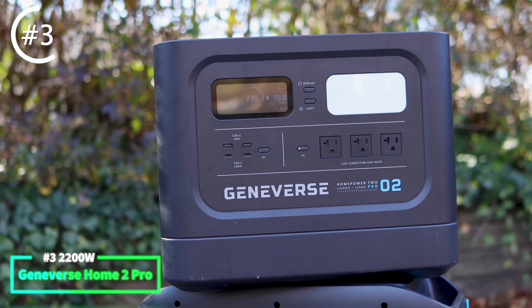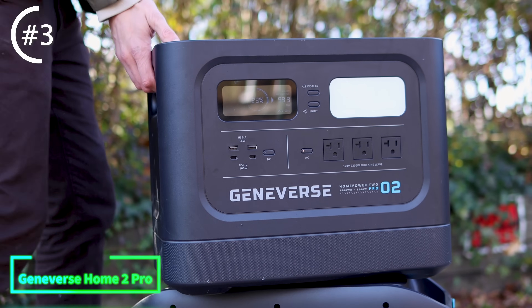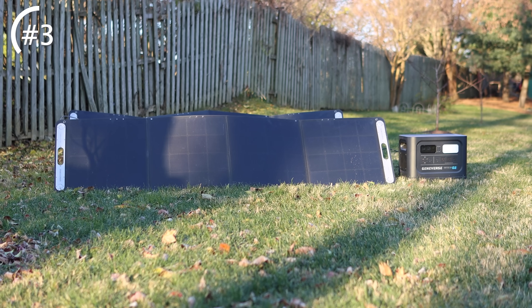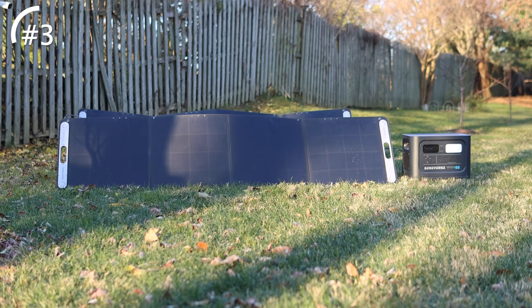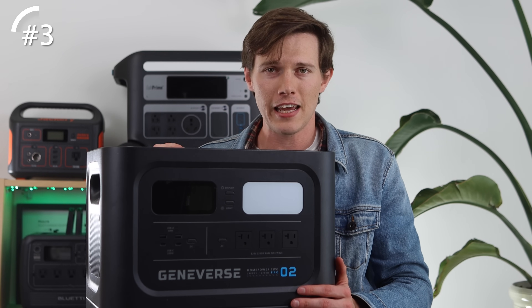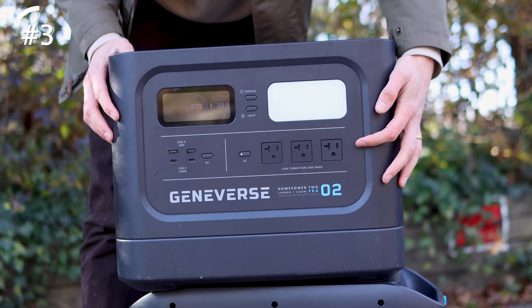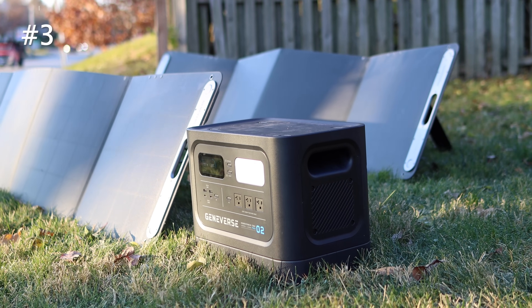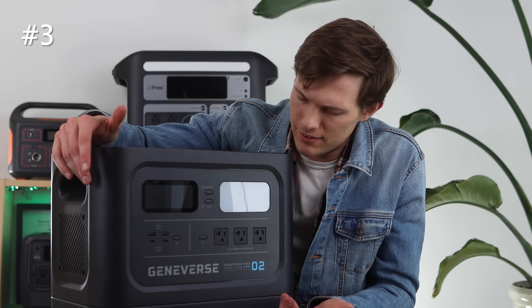Moving on, the next portable power station is about double the power of the EcoFlow Delta Mini. I've had this for about the past six months — I took it camping a few times and used it on my truck bed to power tools while building a staircase or projects up at a cabin. This is the Geniverse Home 2 Pro. It gives you 2,200 watts and 2,419 watt hours of energy inside. The model I have came with two 200-watt solar panels. The MSRP is around $3,500, but there are always discounts. This could power about 99% of home appliances. It has the same convenient charging cable as the EcoFlow Delta Mini, three AC outlets, two USB Type-A, two USB Type-C, and — weirdly — no 12-volt car adapter port.